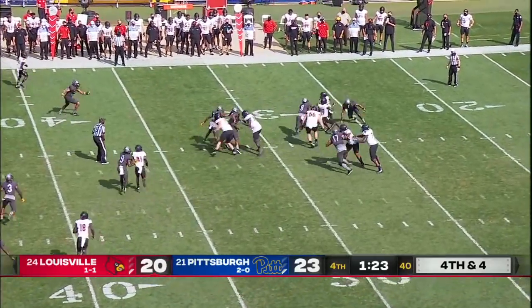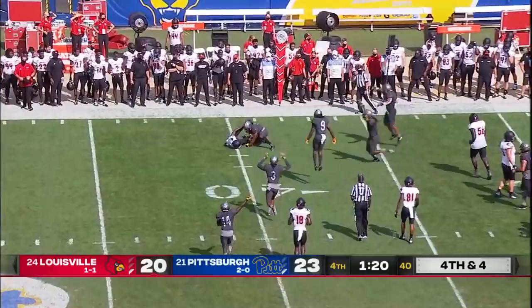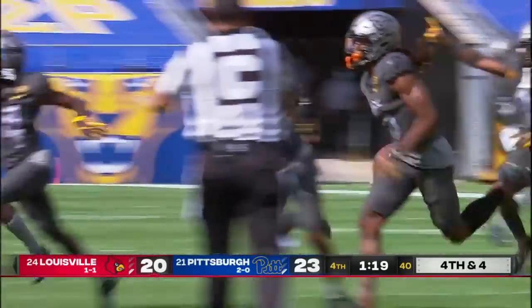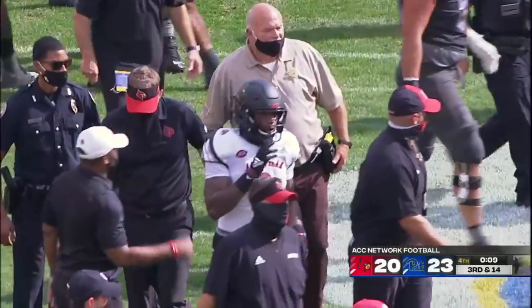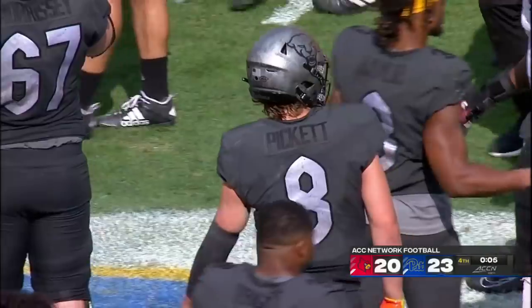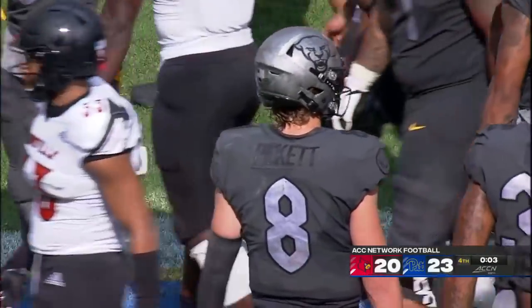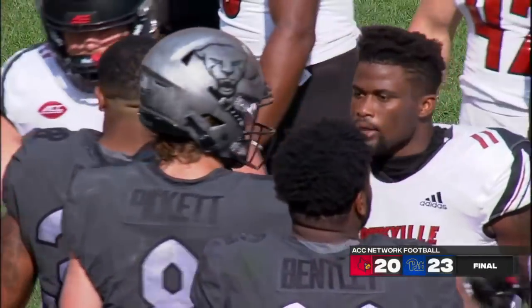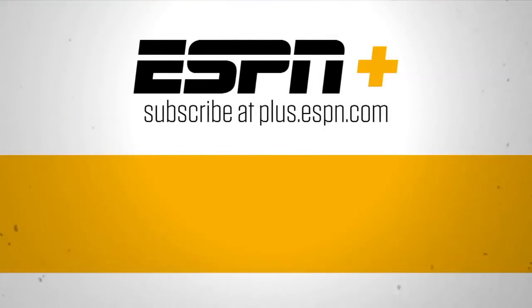Cunningham wants to throw — pressure coming. He will put it up for grabs, and it's intercepted. Pinnock gets the pick. Ultimately, this Pitt defense was too overwhelming. Kenny Pickett and this offense did just enough, and in the second half — especially in the fourth quarter — Pitt went to basically a four-corner offense. Thanks for watching ESPN on YouTube. For live streaming sports and premium content, subscribe to ESPN+.